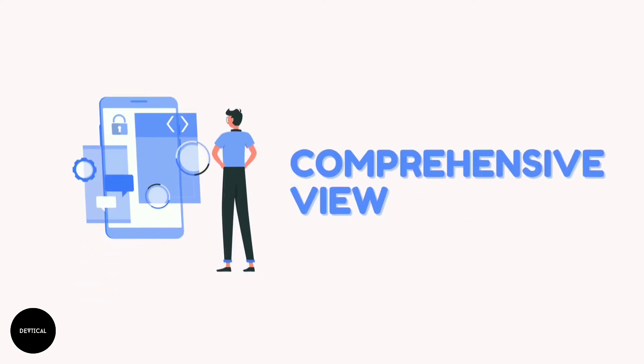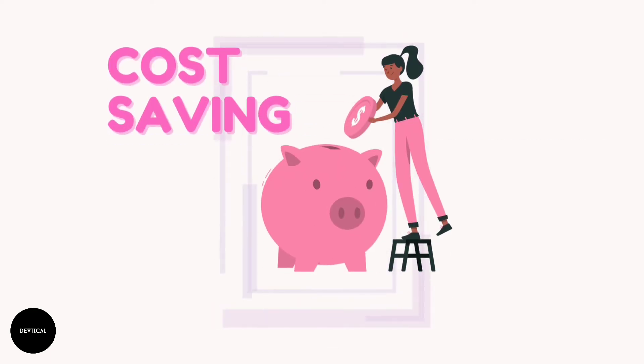A comprehensive view: A consistent source code facilitates a clearer view of how the code fits within the larger application or the company as a whole. Cost saving: A clear code gives developers an opportunity to reuse the code whenever required, which can radically reduce the cost along with the efforts put into development.